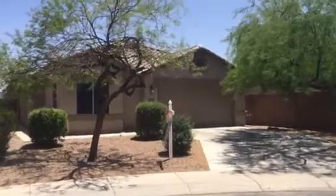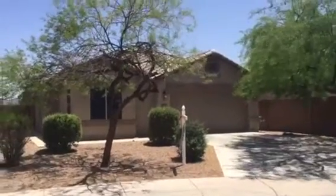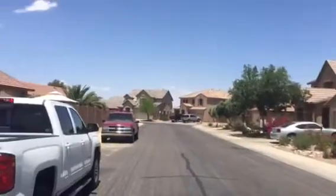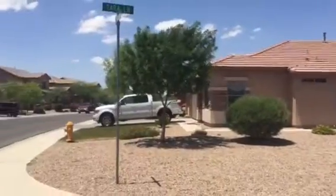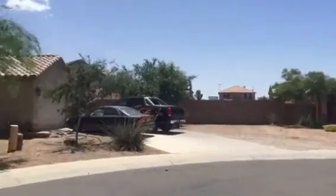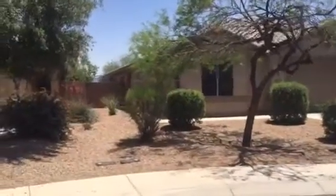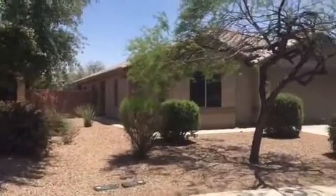This is the home at 19275, located in the Glen Wylde subdivision. The Glen Wylde subdivision has a community pool. Looking around the neighborhood, this is the sidewalk that leads to the front door. Down the side here is actually the front door.